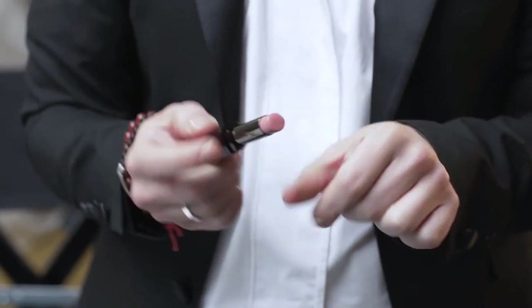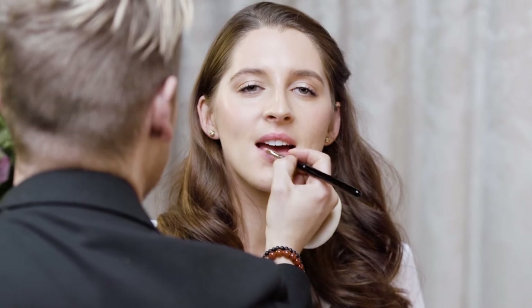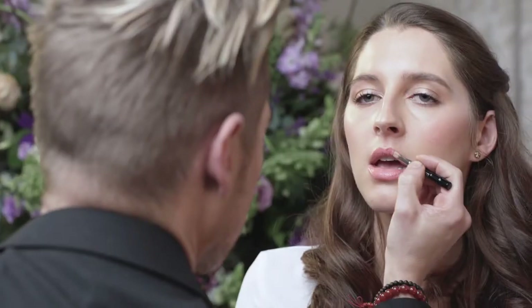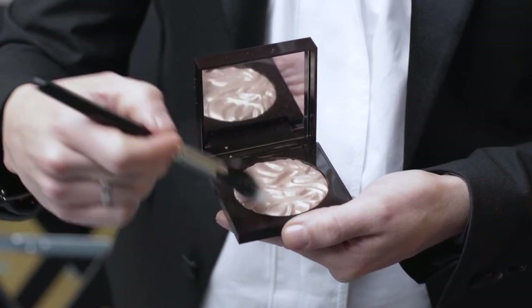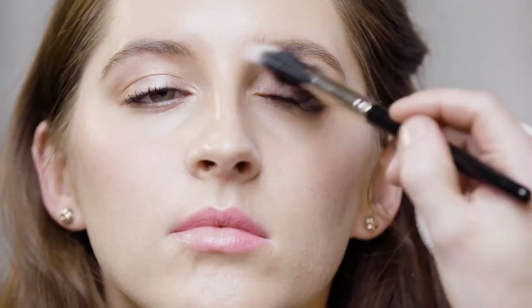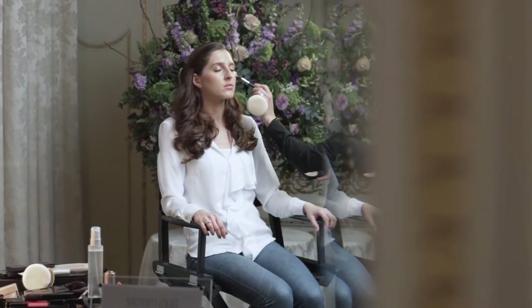I really wanted to keep the lips fresh and innocent looking, so we've opted for a really soft, creamy pink. The texture I've used is the Lip Parfait, which is a really moisturising gel lipstick. I really wanted to keep everything luminous and glowing, so I always love using our face illuminators — they're really beautiful to catch the light and enhance your features.